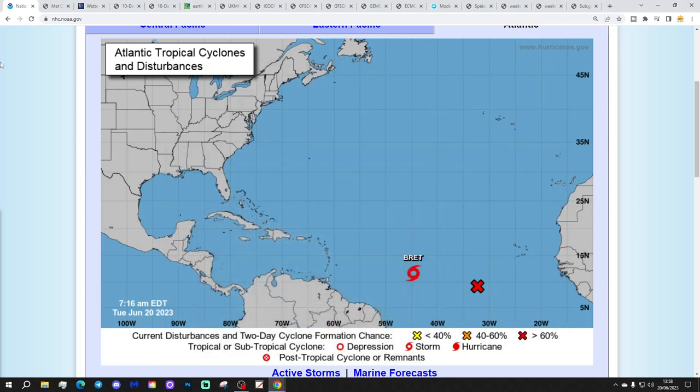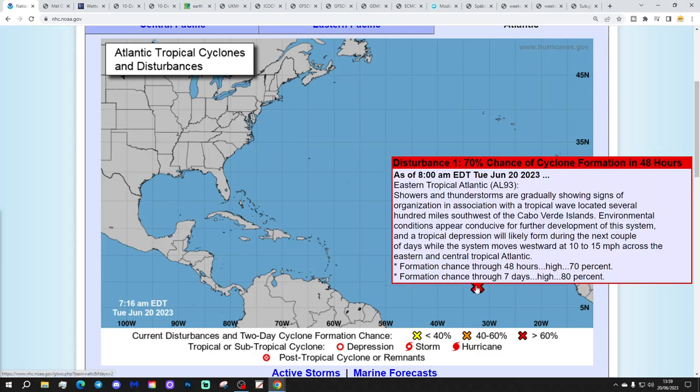We're going to start off in the tropical Atlantic. We now have Tropical Storm Brett, which has been named by the National Hurricane Centre. Another disturbance area is falling hot on Brett's heels - Disturbance 1 - with a 70% chance of cyclone formation in the next two days, and an 80% chance in the next five days. Showers and thunderstorms are gradually showing signs of organisation associated with a tropical wave located several hundred miles southwest of the Cape Verde Islands. Environmental conditions appear conducive for further development.